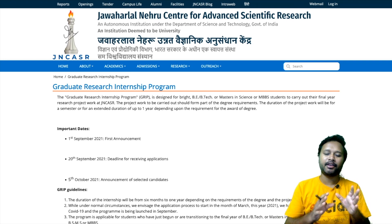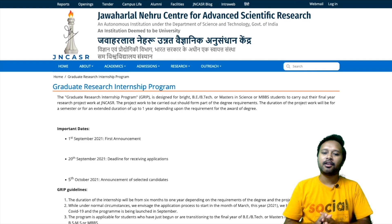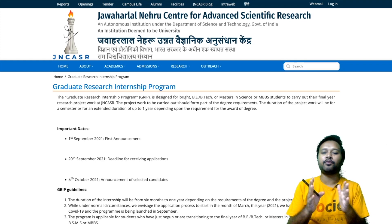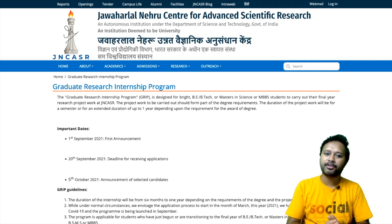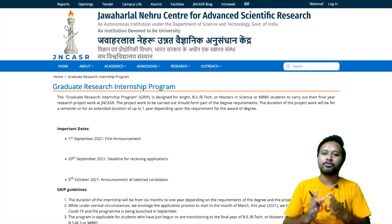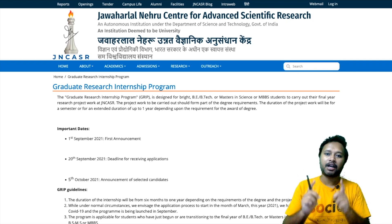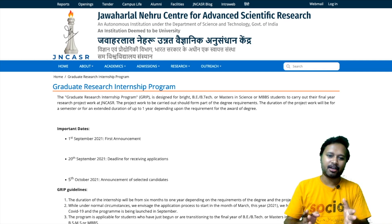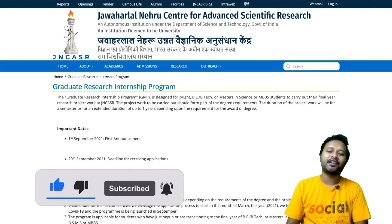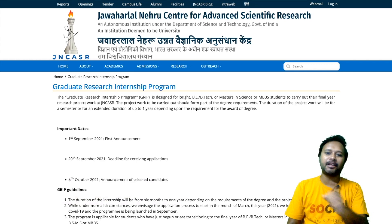This internship program is organized by JNCSR and is especially for those who are in the final year of their BE, BTECH, or Masters program in Sciences, or MBBS. All these students are eligible to apply. If you are interested and want to join this particular internship program, watch this video carefully till the end. I will explain everything you need to know, and before going further I would like to thank Karthik for providing all this information. If you are new to this channel, please subscribe.